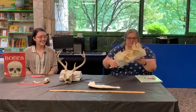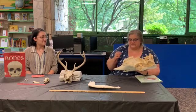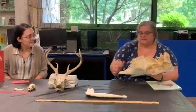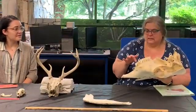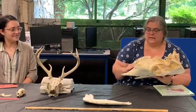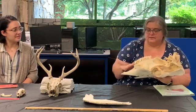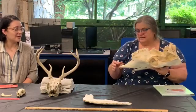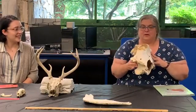Now, one thing you can tell by looking at bones is what this animal likes to eat. Look at the teeth — they're kind of flat, not really sharp. An animal that has teeth like this is probably going to be an animal that eats vegetation and grass. A herbivore.